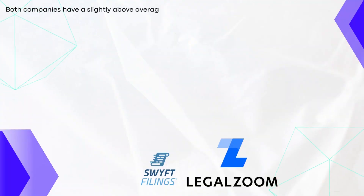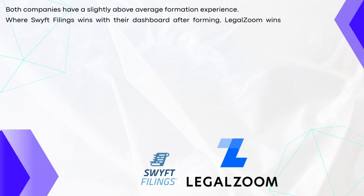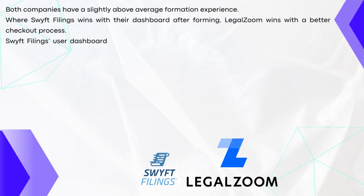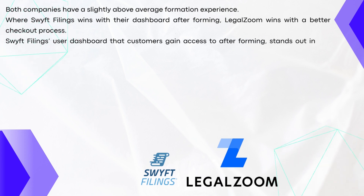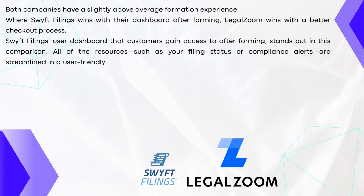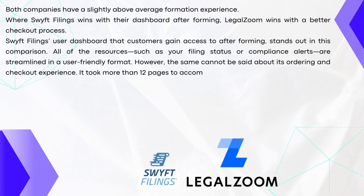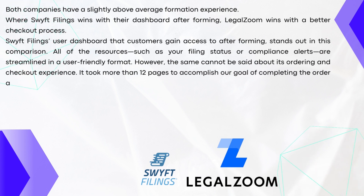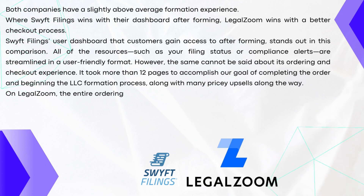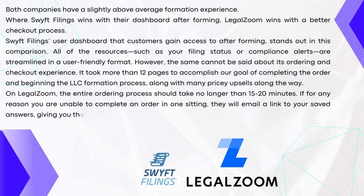Both companies have a slightly above-average formation experience. Where Swift Filings wins with their dashboard after forming, LegalZoom wins with a better checkout process. Swift Filings' user dashboard gives customers access to all resources — such as your filing status or compliance alerts — streamlined in a user-friendly format. However, the same cannot be said about its ordering and checkout experience; it took more than 12 pages to complete the order and begin the LLC formation process, along with many pricey upsells along the way. On LegalZoom, the entire ordering process should take no longer than 15 to 20 minutes, and if you're unable to complete an order in one sitting, they will email a link with saved answers so you can finish at a later time.